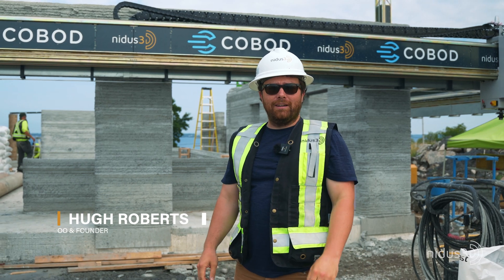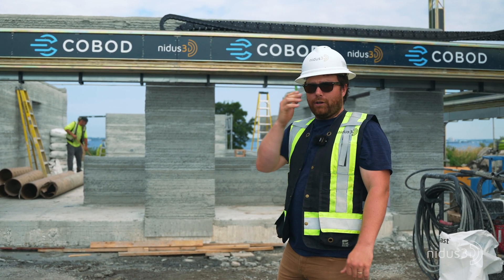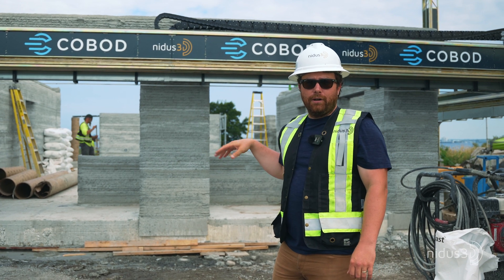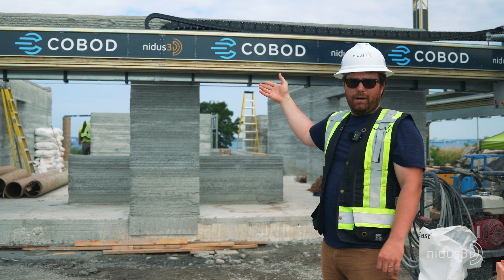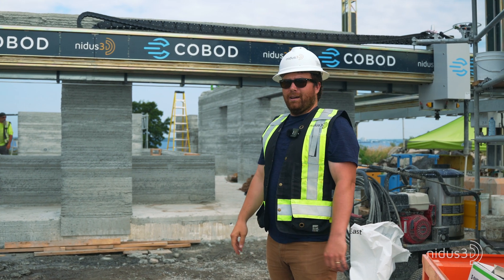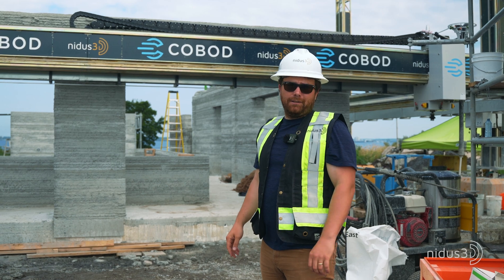We're here at Highway 96 on Wolf Island in Southern Ontario. This is a North American first — a two-story structure with a studio on the ground floor and a residence above. It's the first two-story structure to be printed in North America in concrete, and I believe the first North American structure to be printed two stories of any kind.